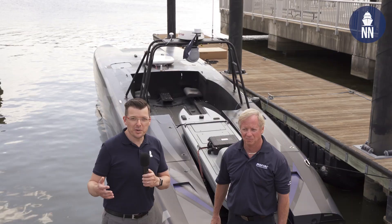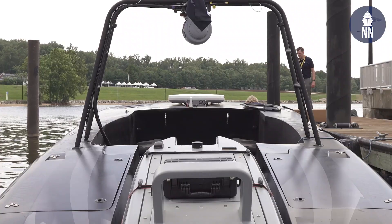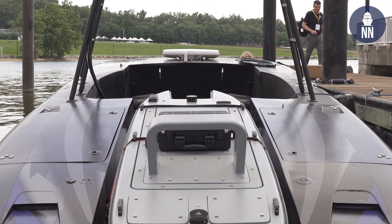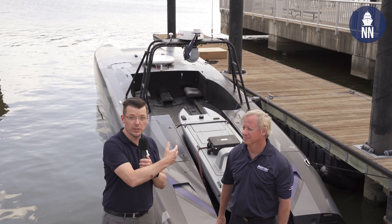Hi everyone! We're here in National Harbor near Washington DC for Sea Air Space 2021. Behind me is the new Devil Ray USV unmanned surface vehicle. I am with Bruce Hanson, the CEO of MARTAC, the designer of this USV.